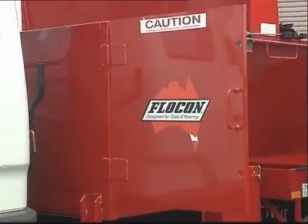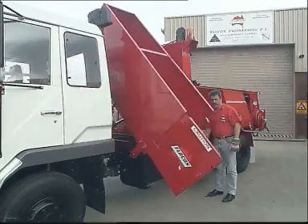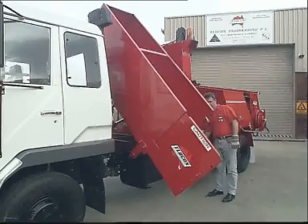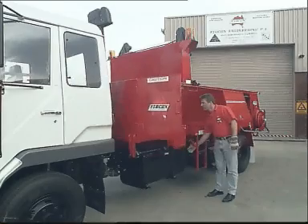A side tipping spoil bin is easily lowered and raised with a hydraulic hand control valve. Although it can only be unloaded to one side, it can be loaded from either side. With a capacity of around a cubic metre, it is adaptable to most vehicles.